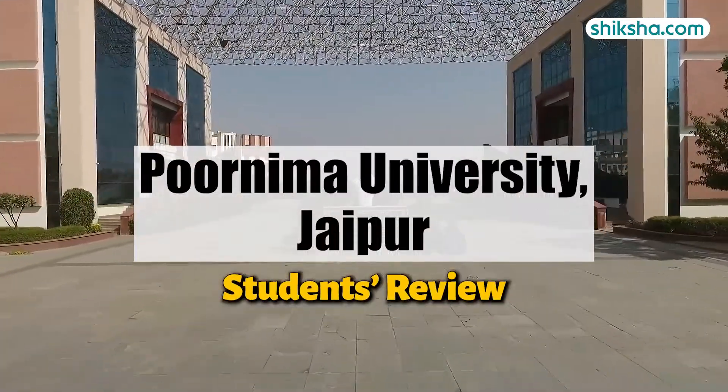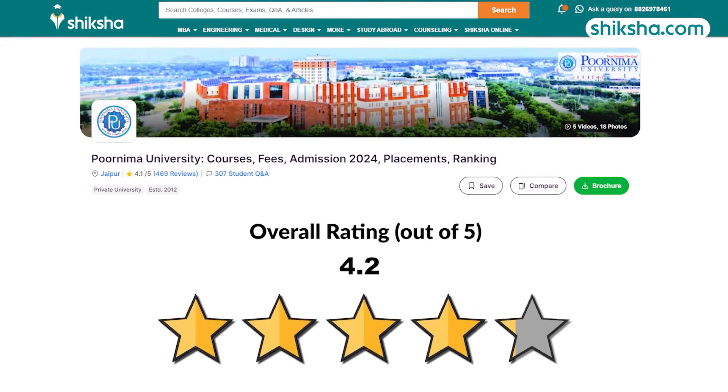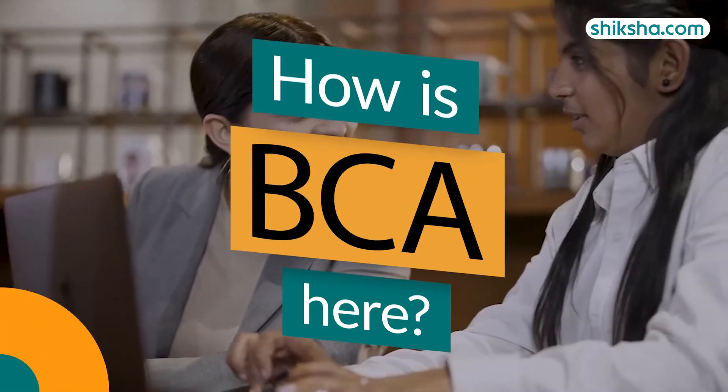Purnima University in Jaipur, Rajasthan is a private institution founded in 2012. With a student rating of 4.2 out of 5 stars on shiksha.com, it offers a range of programs and opportunities. However, in this video, we will find out about the BCA program here.